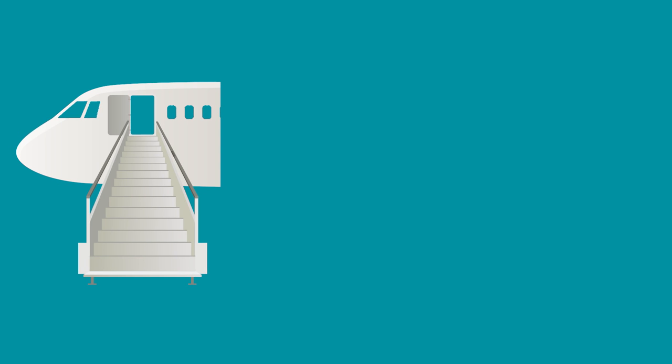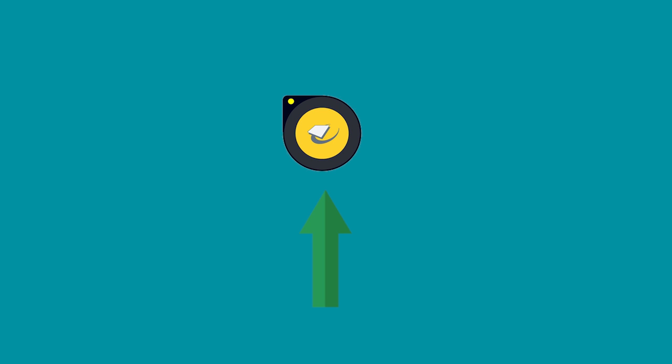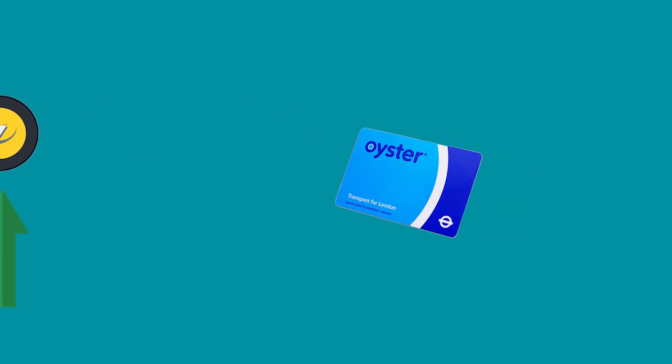The cheapest way to get to SOAS from Heathrow is on the London Underground, the subway system we have in the city. Once you've got off the plane, have gone through border control and collected your baggage, you'll see signs directing you to the Underground. Once you're at the Underground station, you'll either need to tap in at the barrier using a contactless bank card or buy an Oyster card in order to access the platform.